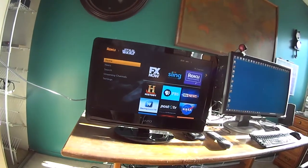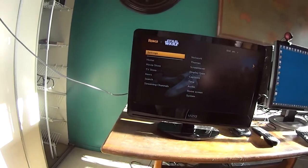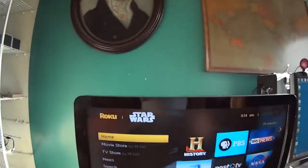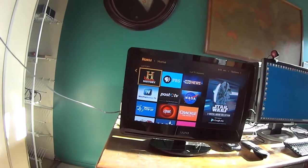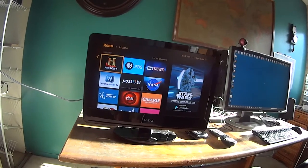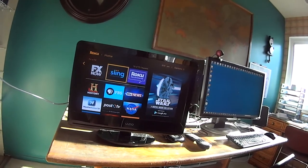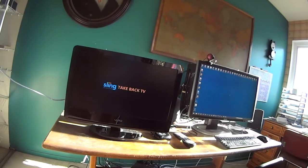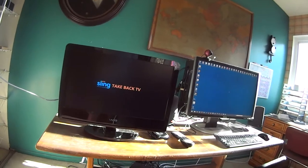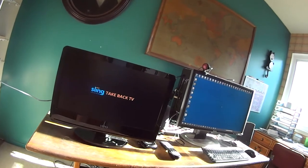If you go to Sling on the Roku — here are my Roku channels at the moment — you go to Sling TV and this is how it loads. The Roku, for some reason, works so much better than the Windows version — and that's Windows 8.1.